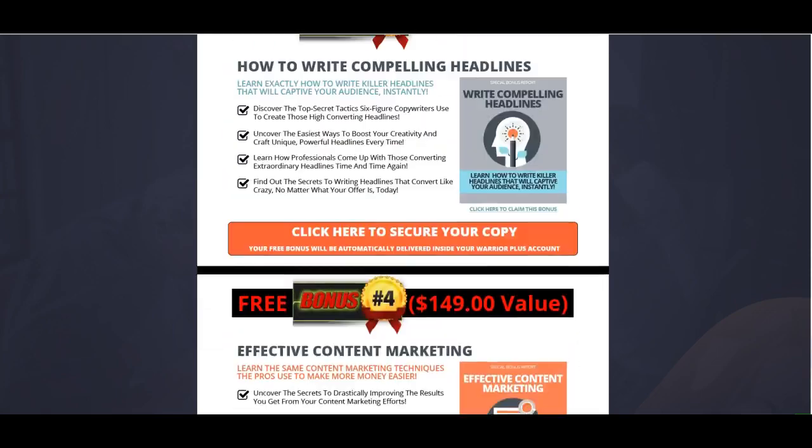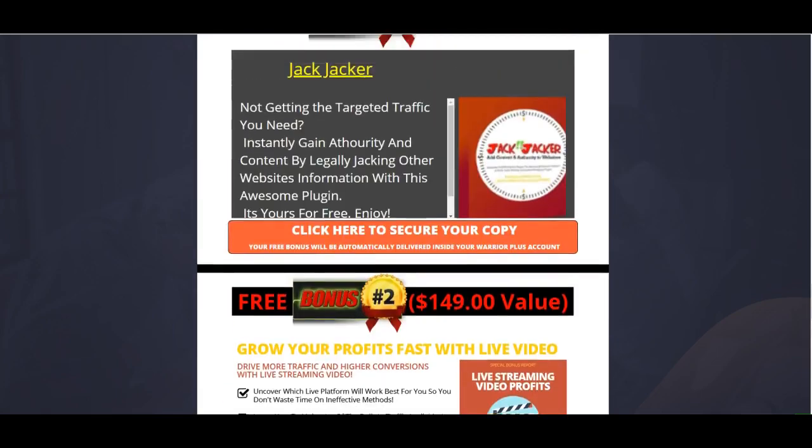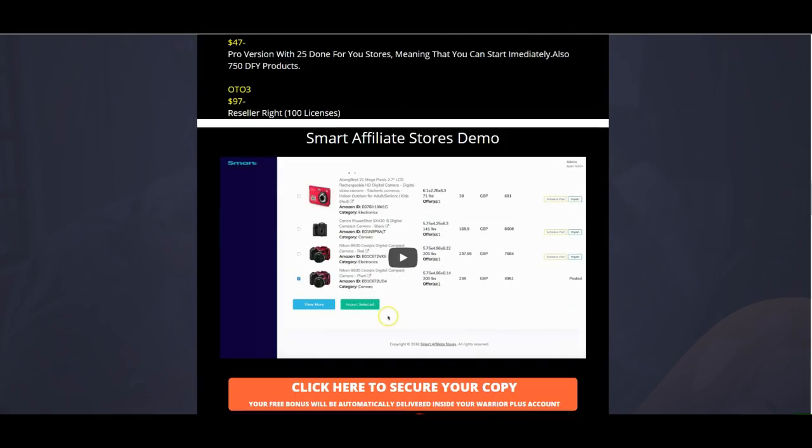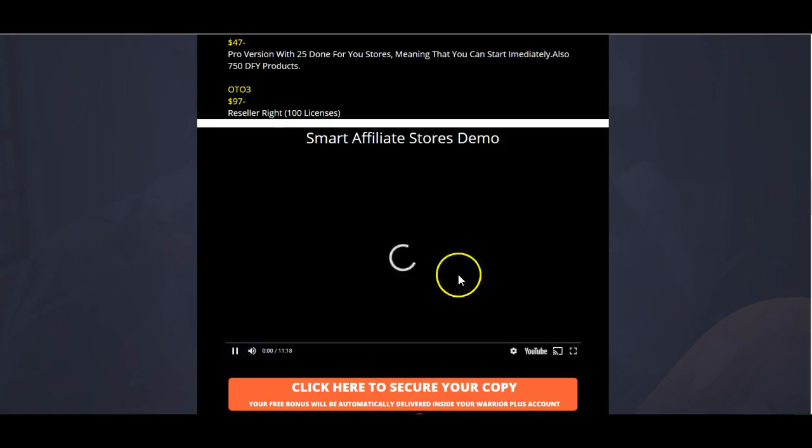If you stick with me a little longer, I'm going to spin you through this demo video for Smart Affiliate Stores, which will pretty much conclude this review. I really want to thank you for spending this time with me, and I'd appreciate it if you pick it up through my link.